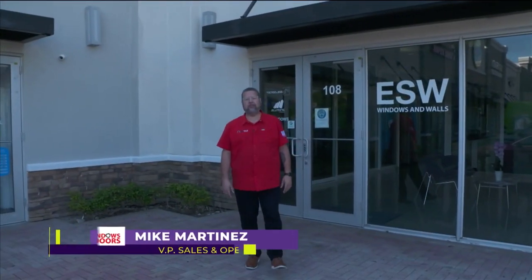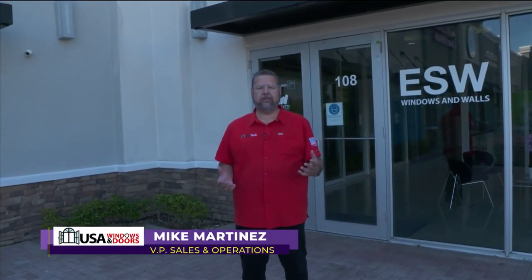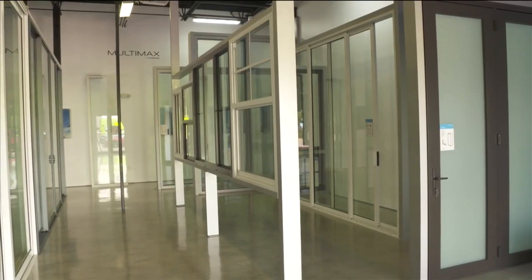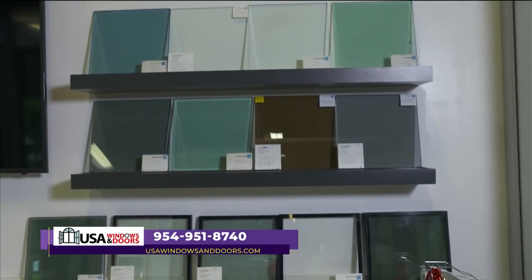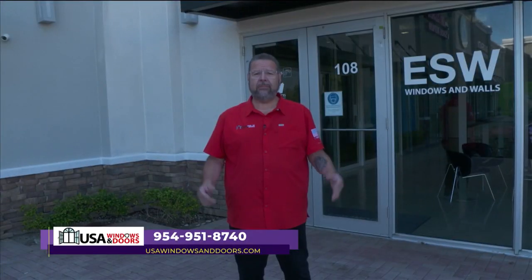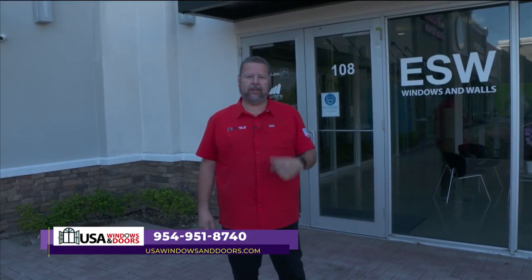Hey, Mike Martinez here from USA Windows and Doors. Have you ever wanted to see a product up close? Well, this is an option we offer many of our customers — bring you into a showroom and show you the product. This way, you have the option of picking what you want. The colors are here, the glass is here. Everything you might want to know is right here. Come on inside, let me show you something.